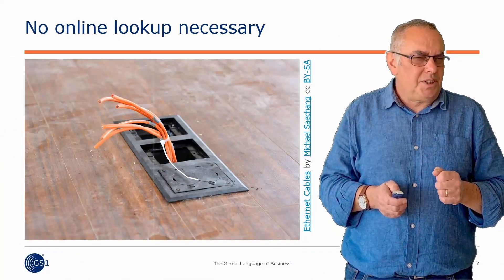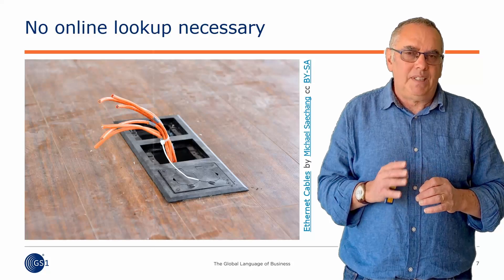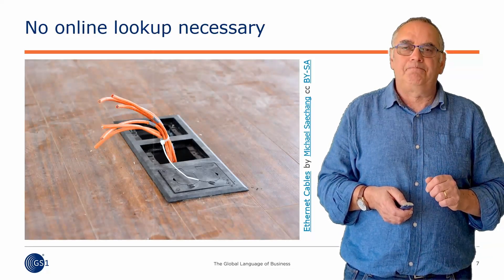So when we came to start talking about what we now call GS1 Digital Link, there was a very clear instruction from on high: don't mess this up. Don't with your fancy internet and your apps and your browsers mess this up, because it works. We're not going to mess it up. And also, don't assume that everybody is online. Barcodes do not make an online lookup every time you buy something at a store. It's got to work offline.